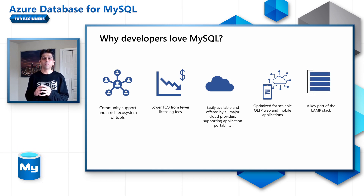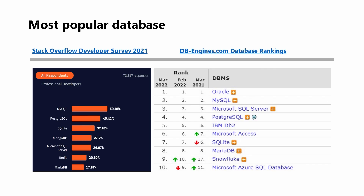Finally, it's a key part of the LAMP stack. LAMP stands for Linux, Apache, MySQL, and PHP. These are some of the top reasons why MySQL is voted as the most popular database engine by developers and community, as you can see from the latest Stack Overflow Developer Survey and DB engine database rankings.